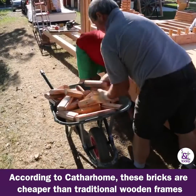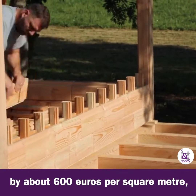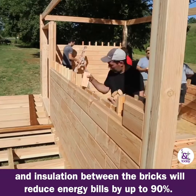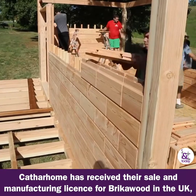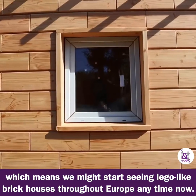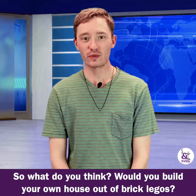According to Catherhome, these bricks are cheaper than traditional wooden frames by about 600 euros per square meter, and insulation between the bricks will reduce energy bills by up to 90%. Catherhome has received their sale and manufacturing license for Brick-O-Wood in the UK, which means we might start seeing Lego-like brick houses throughout Europe any time now.